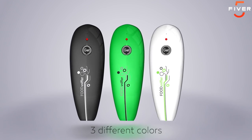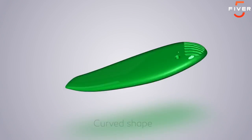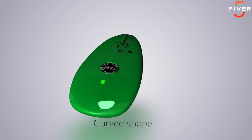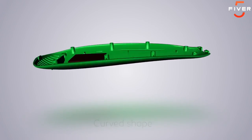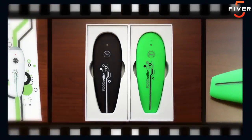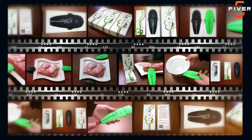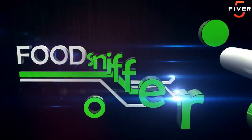FoodSniffer is an attractive, streamlined device, available in three different colors, and ergonomically designed so that it is small enough to fit comfortably in the palm of the hand and is easy to hold and use. FoodSniffer — the new era of scents.